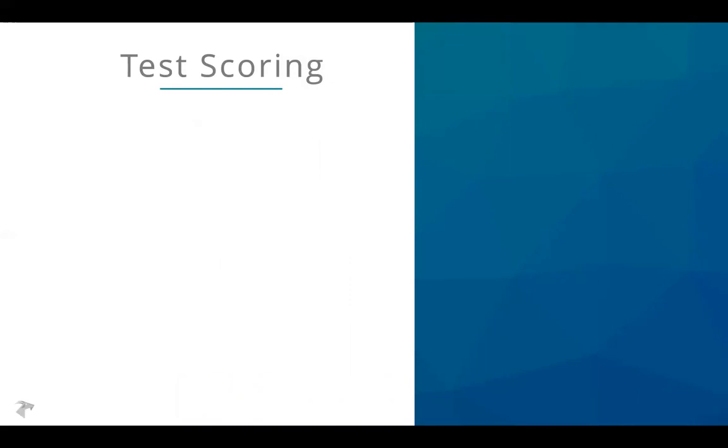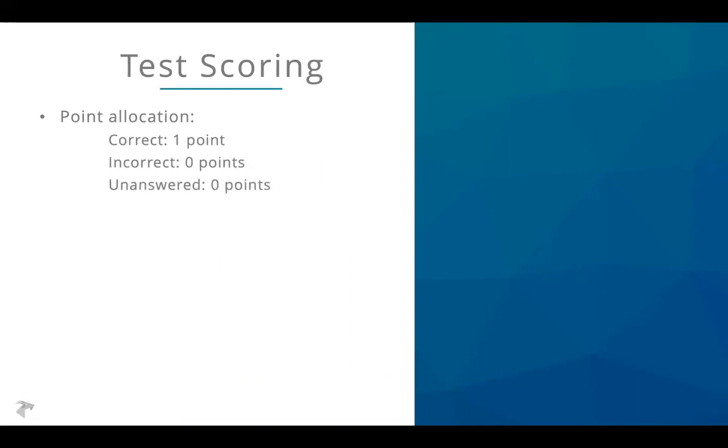The next natural question is always scoring. The point allocation for the ISEE is: if you answer a question correctly, you get one point. If you answer incorrectly, you get zero points. If you leave a question blank, you get zero points.